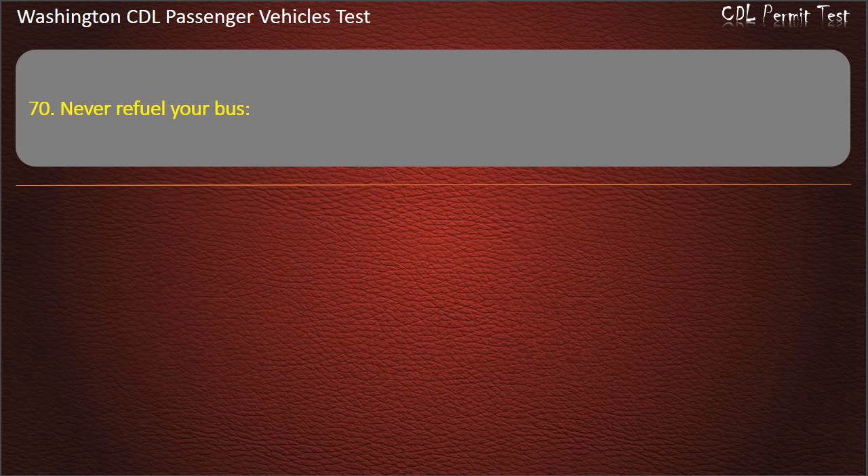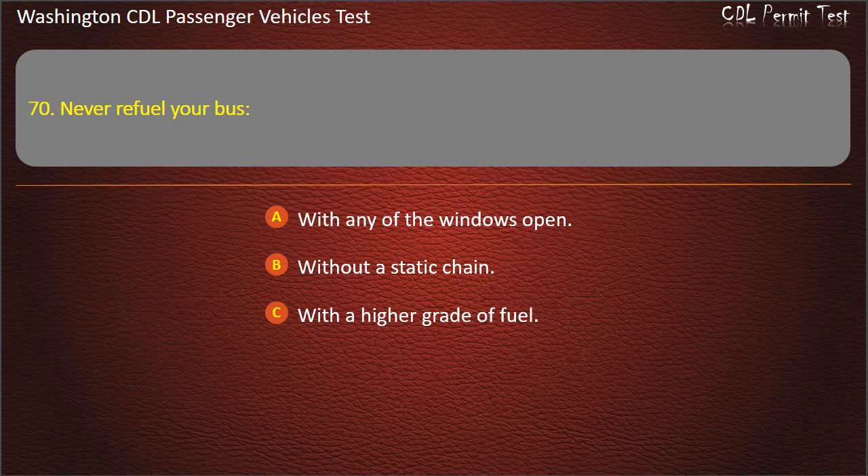Question 70. Never refuel your bus: with any of the windows open, without a static chain, with a higher grade of fuel, or in a closed building with passengers on board. Answer: In a closed building with passengers on board.